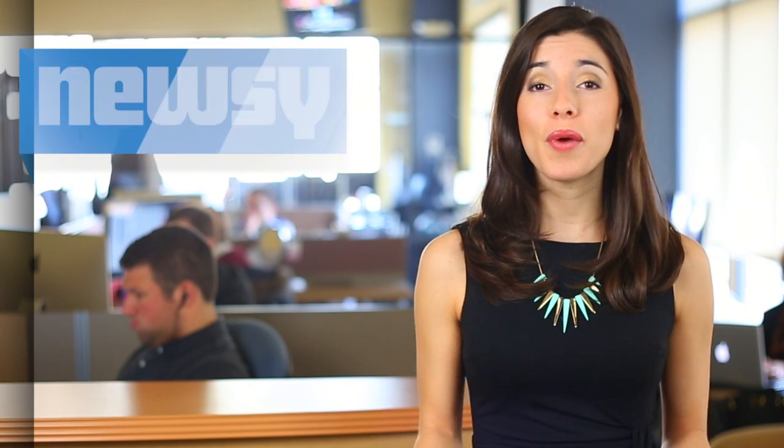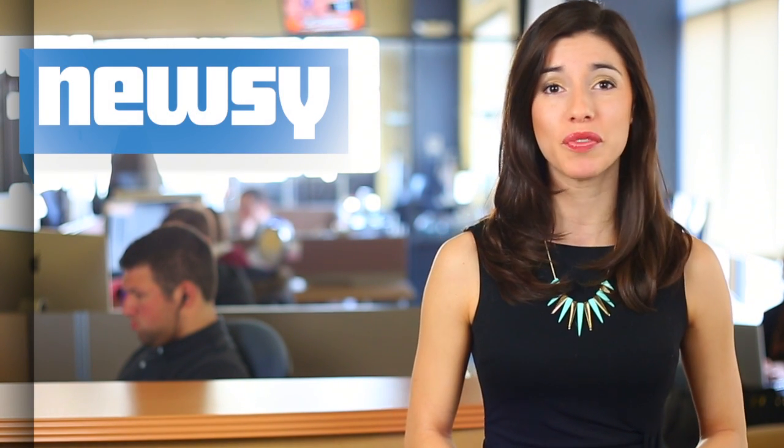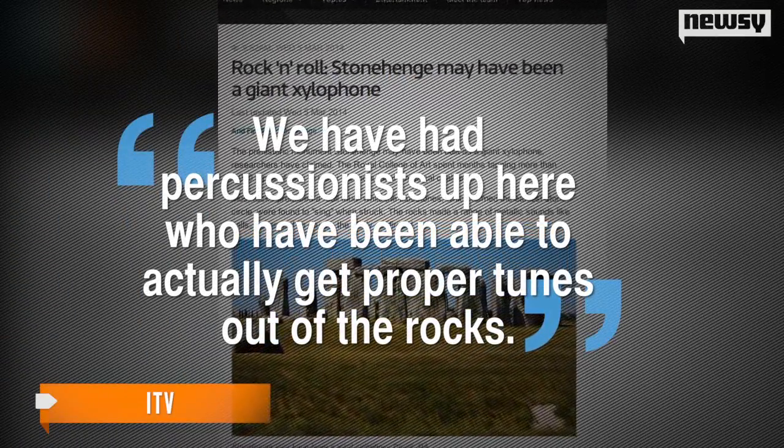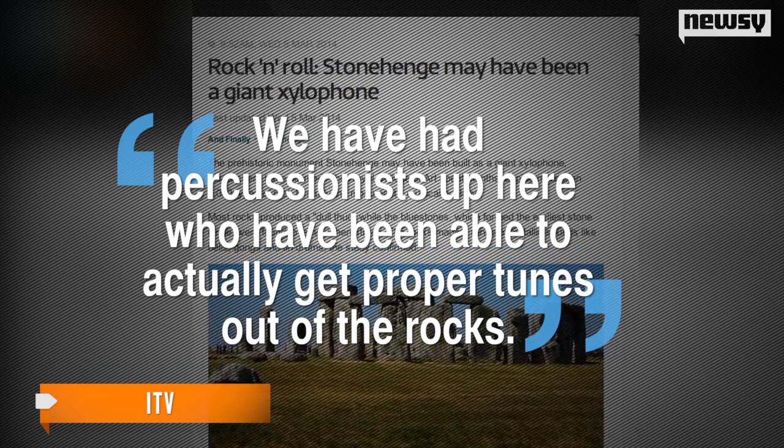And they can actually make a range of sounds. To find this out, researchers spent months tapping more than 1,000 types of rock. The lead researcher said, "...we have had percussionists up here who have been able to actually get proper tunes out of the rocks."